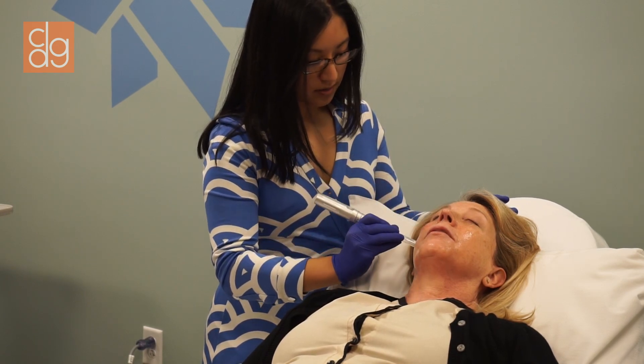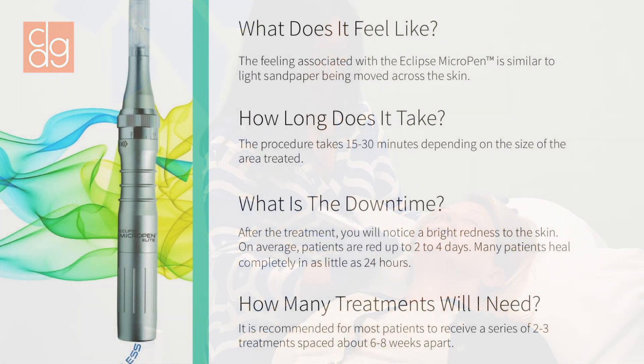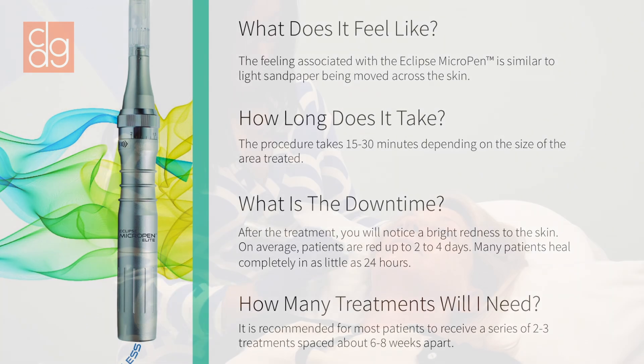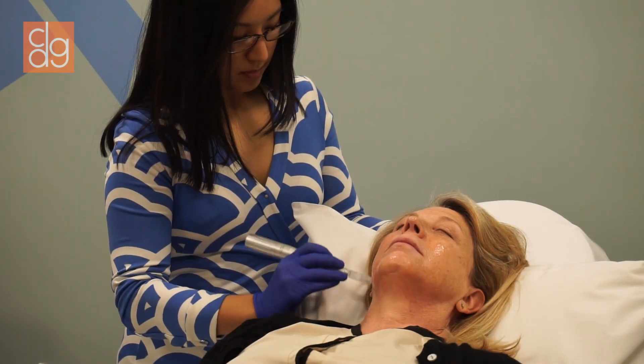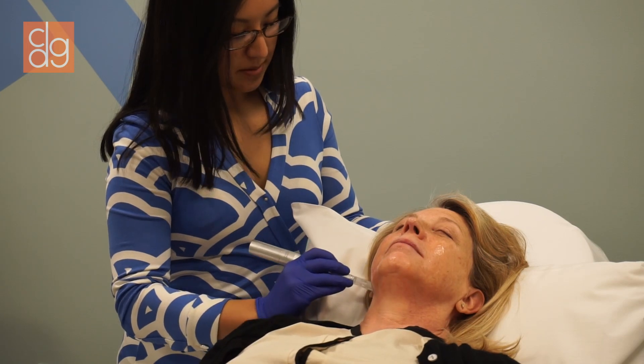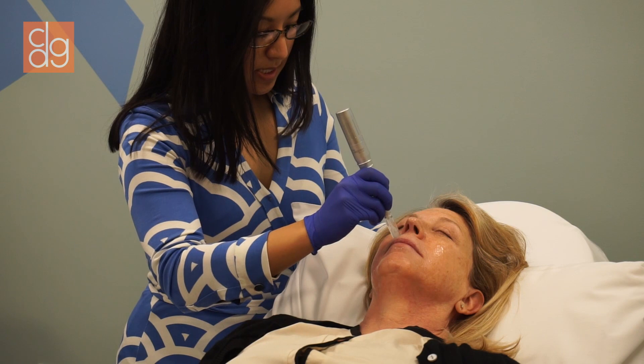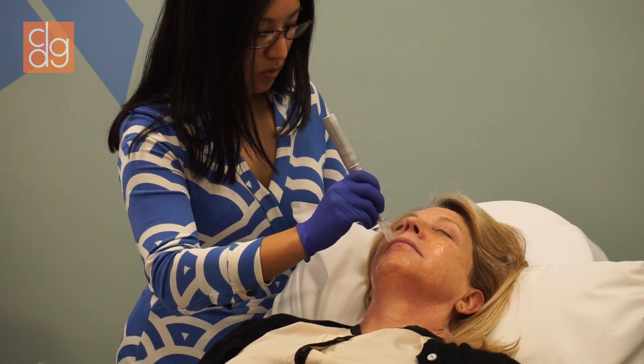How does it feel so far? Fine. And what does it feel like? It's almost tickling. Tickling? So you're getting a little bit of redness — that's normal.